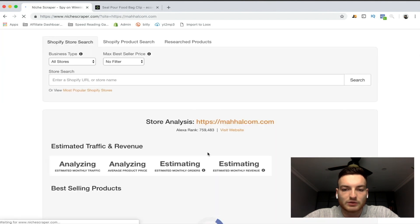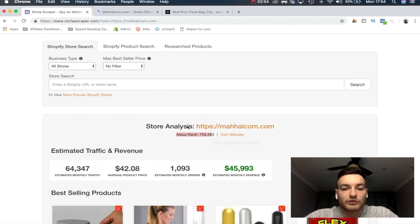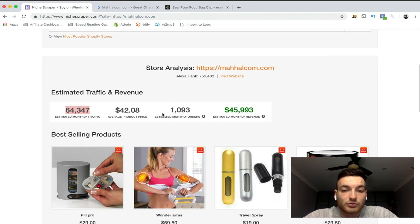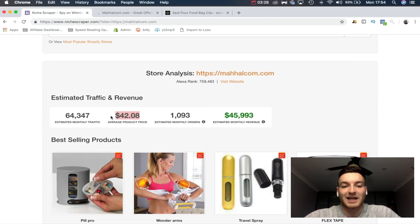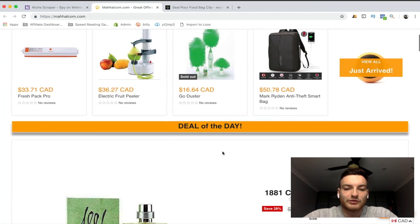What you do is find a website, check the traffic and revenue, then visit the actual website. If we look at the Alexa rank, it's 759,000, which is actually really high — meaning this store is doing very well. They have $45,000 in monthly revenue, which is insane, and 64,000 monthly traffic, so they have great conversion. Not bad — they also have a really great average product price.